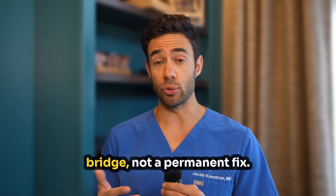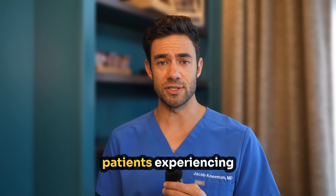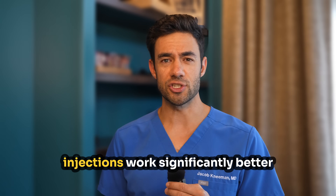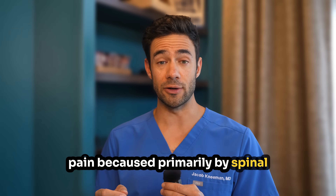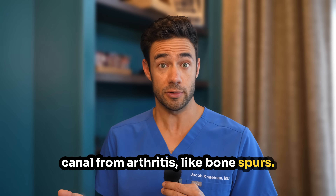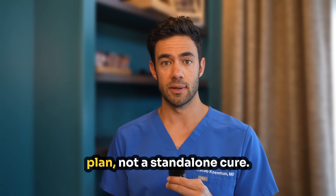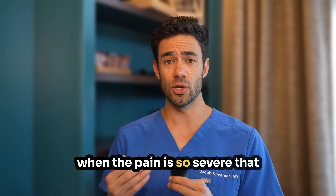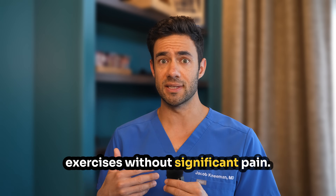So we're talking about a temporary bridge, not a permanent fix. This can still be really important, especially for patients experiencing severe, unrelenting sciatica. These injections work significantly better for disc-related sciatica than for pain caused primarily by spinal stenosis — narrowing of the spinal canal from arthritis or bone spurs. Current medical guidelines position epidural injections as one part of a comprehensive treatment plan, not a standalone cure. I find them particularly helpful when the pain is so severe that patients cannot participate with physical therapy or perform home exercises without significant pain.